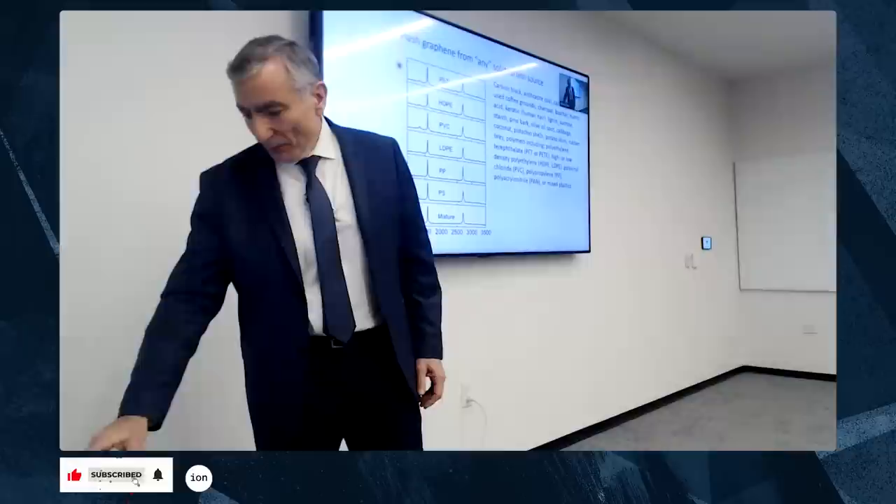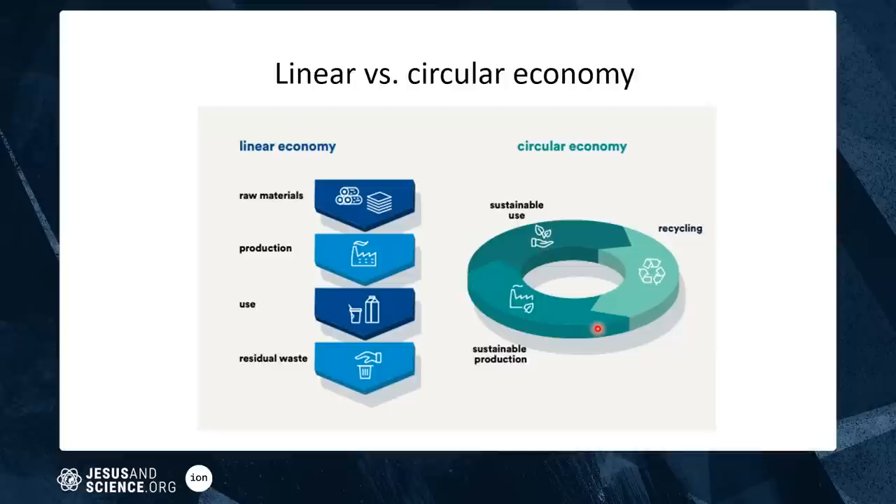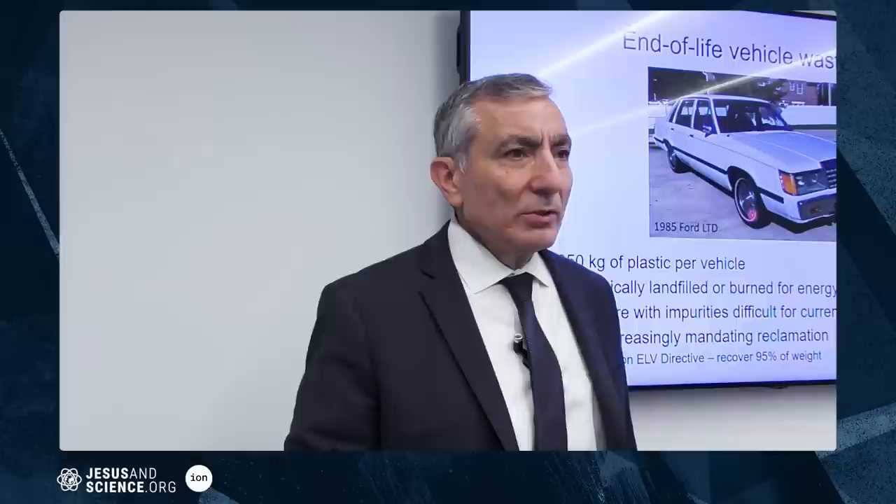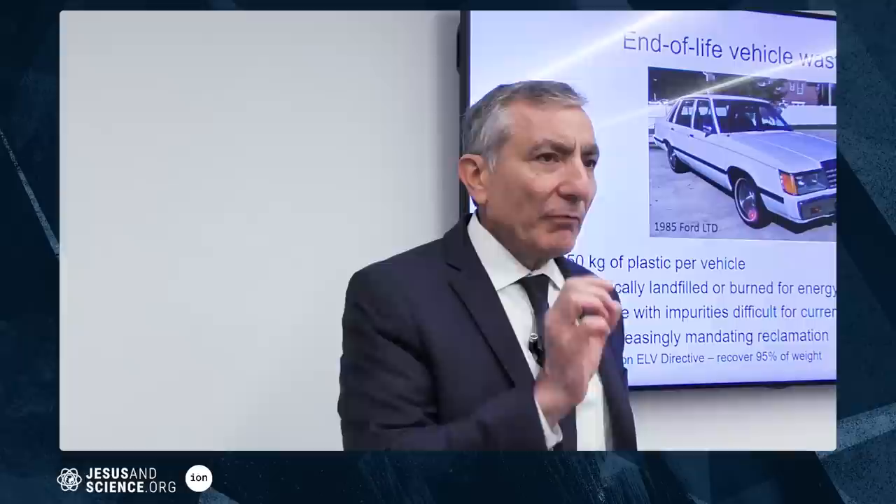This enables a circular economy — rather than the linear model of extract, produce, use, and discard, you keep reusing materials. We did a collaboration with Ford in Europe on end-of-life vehicles. In Europe, every vehicle at the end of its life comes back to the manufacturer, and you can only landfill 5% of it. So what do you do with 200 to 350 kilograms of plastic per vehicle, including thermosets that can't be conventionally recycled?